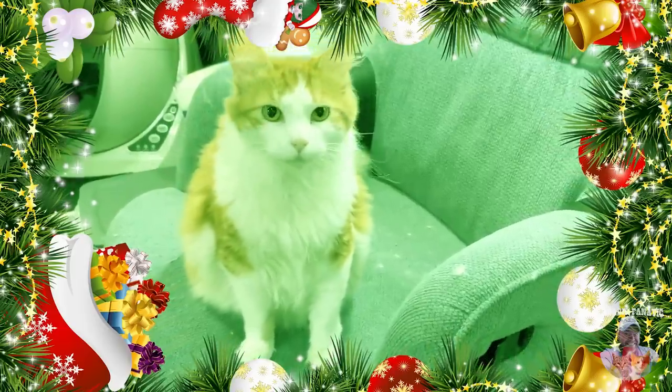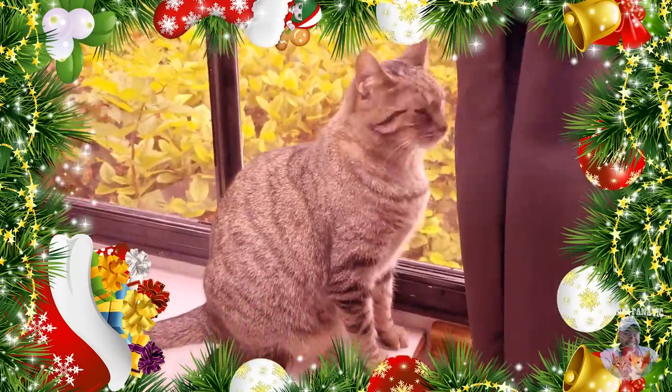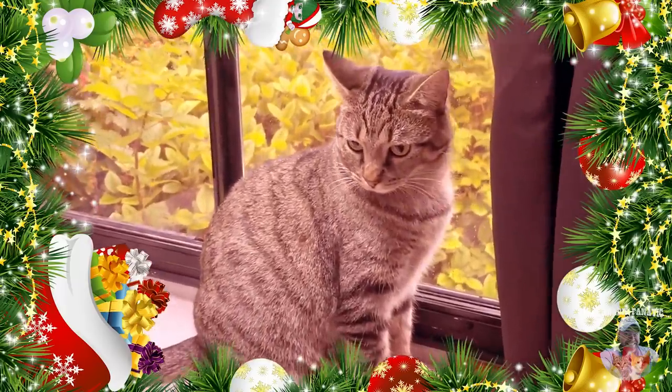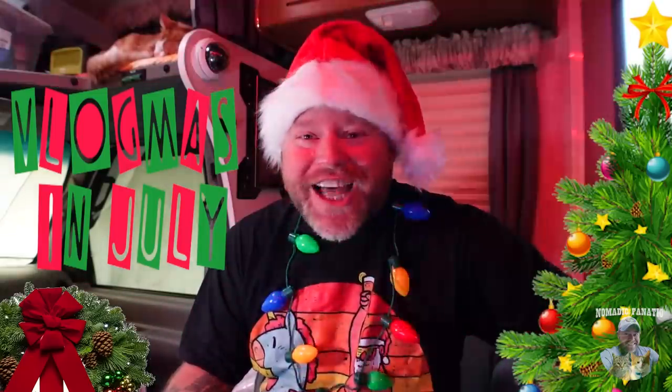Opie, you better be a good boy this July — Santa Paws is watching. Tara, no more sneaking into the catnip sack. Santa Paws will bring you coal. Thanks for joining me this month, guys, and have a jolly old month of July.